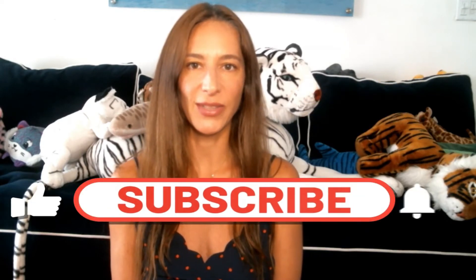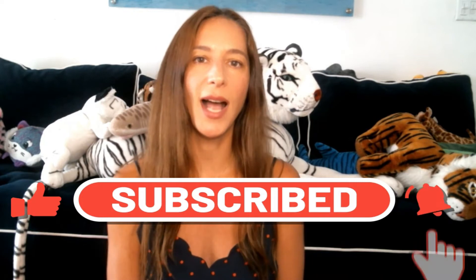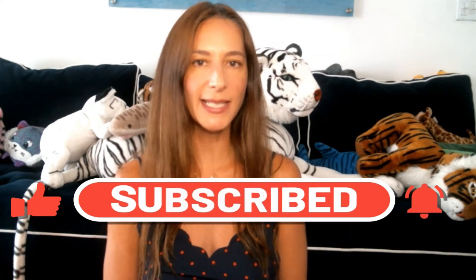Hello everyone, welcome back to our channel Love Our Home Zoo. We are the animals, wildlife, and nature lovers, and today we will introduce you to our home zoo members. Meet our white tigers!